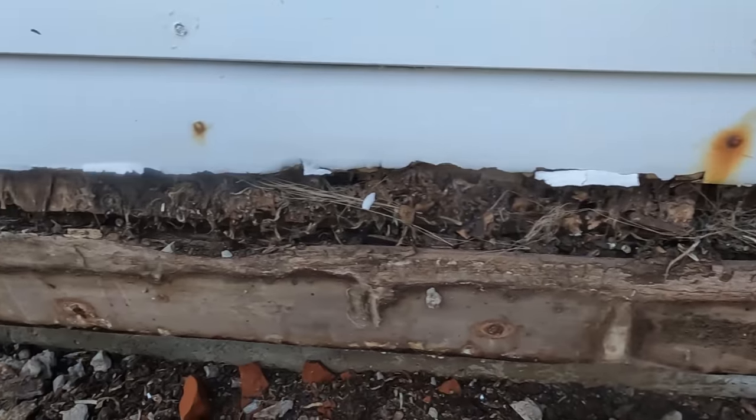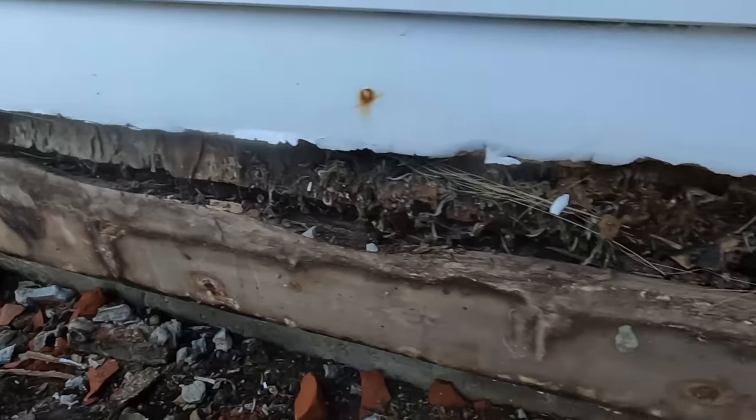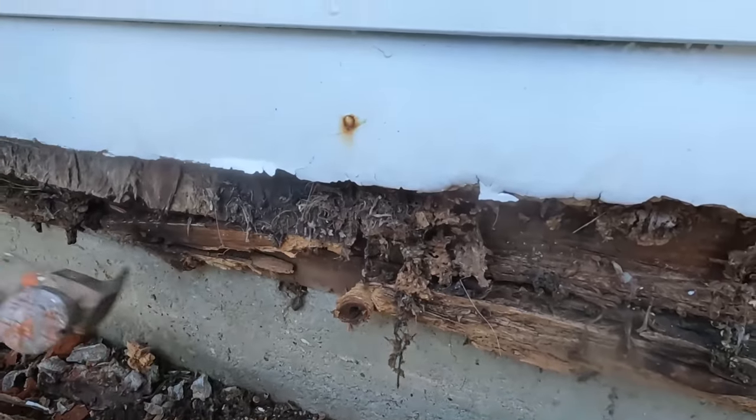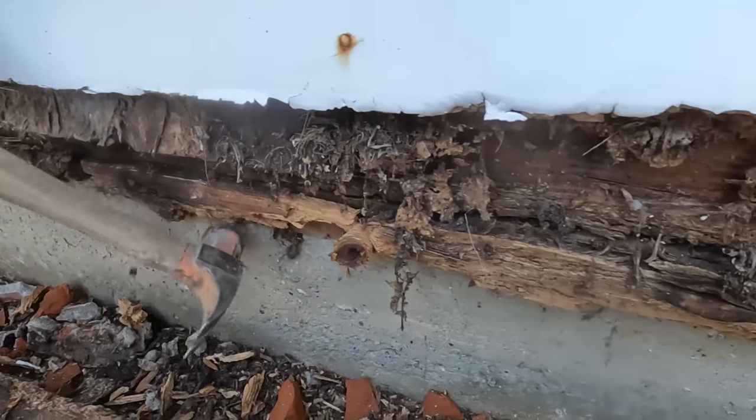We've got a rat trap set right there so we'll monitor that over the next few days. We've got this planter bed out here — I don't see any holes going in. We're not seeing any entry points for rodents to go in, which is good. We're coming back tomorrow to check the traps, inspect, and see how the odor is. We may have to do another application of our enzyme because of the massive infestation. We're also going to place our twin trap and monitor over the next 10 days.